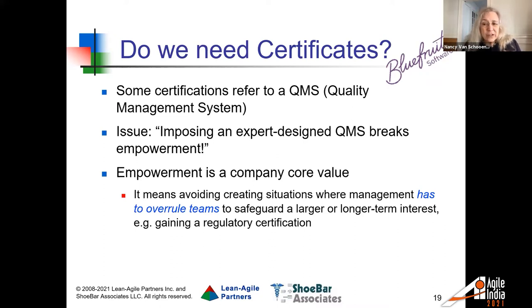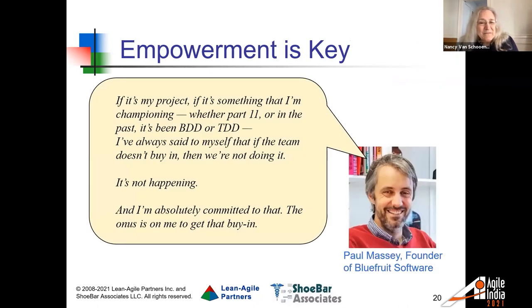Empowerment is a core value at the company. Paul, their founder, defined it like this: it means avoiding creating situations where management has to overrule teams in order to safeguard a larger or longer-term interest — for instance, gaining a certificate. Paul had this to say about empowerment: 'If it's my project — whether Part 11, BDD, or TDD — I've always said to myself that if the team doesn't buy in and we're not doing it, it's not happening. And I'm absolutely committed to that. The onus is on me to get that buy-in.' He's got to sell the idea on the merits to the developers and get them to honestly buy in — not just order them to go through the motions.